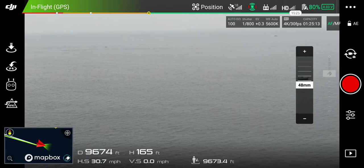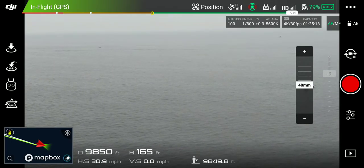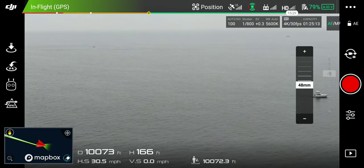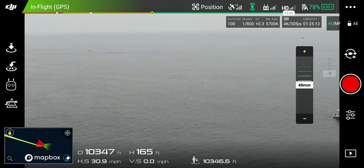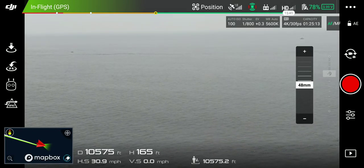Yeah, but you don't have to be super high up on this one — there's like nothing in the way. I'm just about two miles out. Two miles! Ten thousand three hundred, ten thousand four hundred feet. That's a lot.